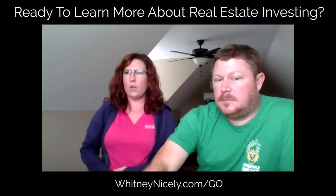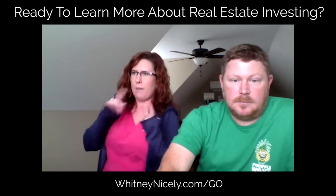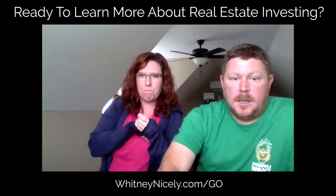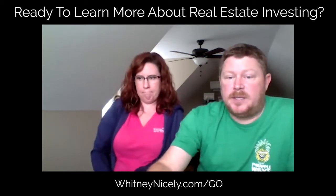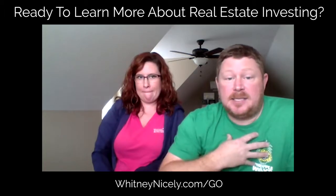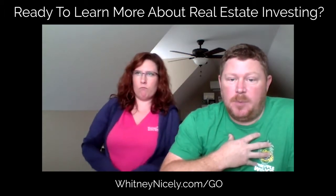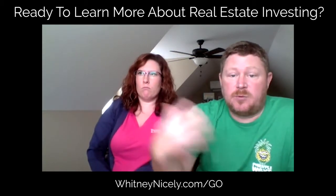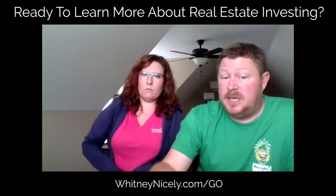I could put together another checklist that covers make sure you get this, make sure you get that — I can work on that for you, Tripp, no problem. The other thing I'd recommend: when it comes to what to cover with the seller, I tell my sellers as little as possible. If they don't ask, I don't tell them, because if it's overwhelming for us and we halfway understand it, it's really going to be overwhelming for them with all the moving parts.